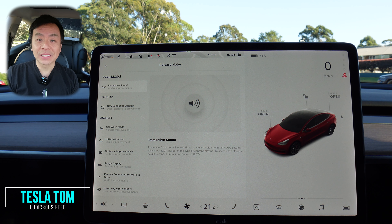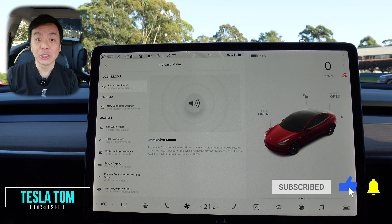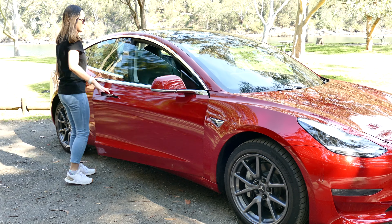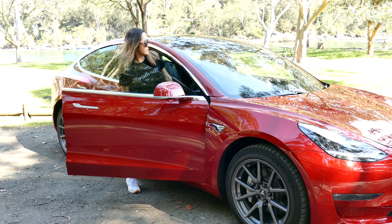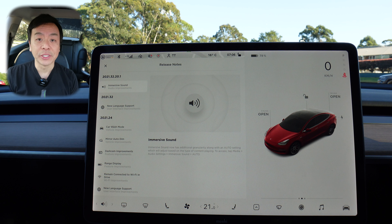Hey everyone, you're with Tesla Tom, and thanks so much for joining me today on my YouTube channel. This morning we're talking software update 2021.32.20.1 in our 2019 Tesla Model 3 Performance here in Sydney, Australia. Let's have a look at the release notes. Most of these updates are from the 32.10 release — I've already done a video on that, so make sure you check that out. But essentially today we're just going to do an autopilot test to make sure there are no bugs and to see if there's any new improvements for this update 2021.32.20.1.